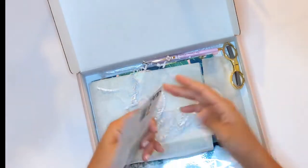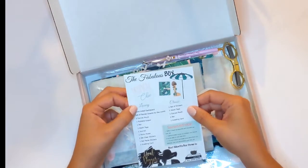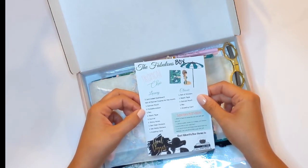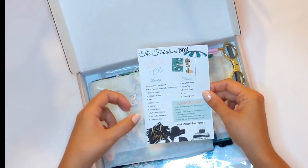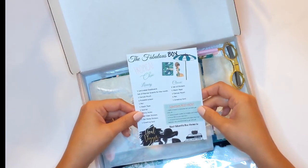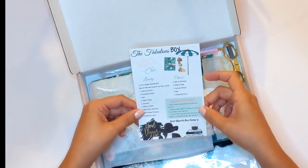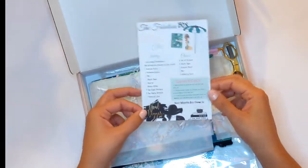You get a card that shows the theme — it's Tropical Chic. In the luxury box you get one limited laminated dashboard, a set of planner inserts for the month, a canvas pouch, foldable scissors, one pen, washi tape, a journal, sticky notes, a set of clear stickers, a set of matte stickers, and a greeting card. If you refer a friend and you both subscribe, you get 10% off that box. She also gives you a little code to use when shopping.